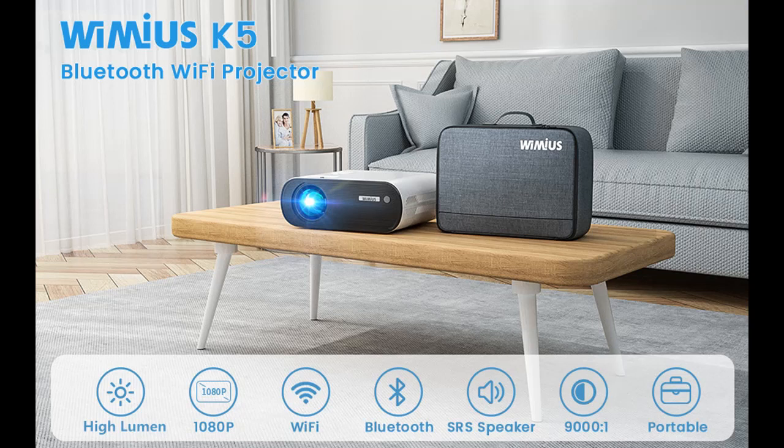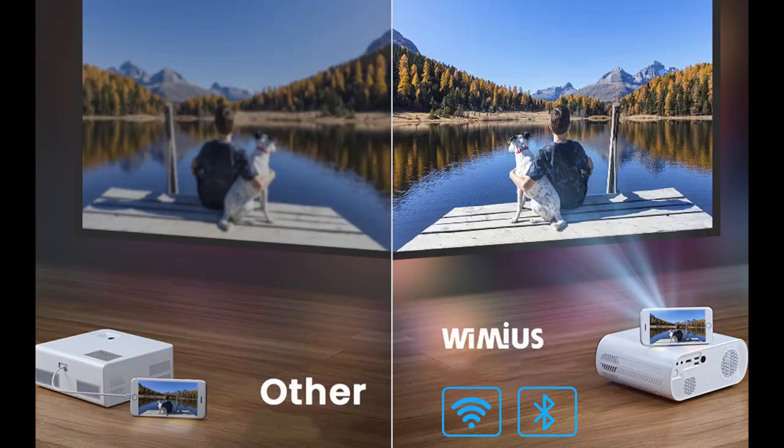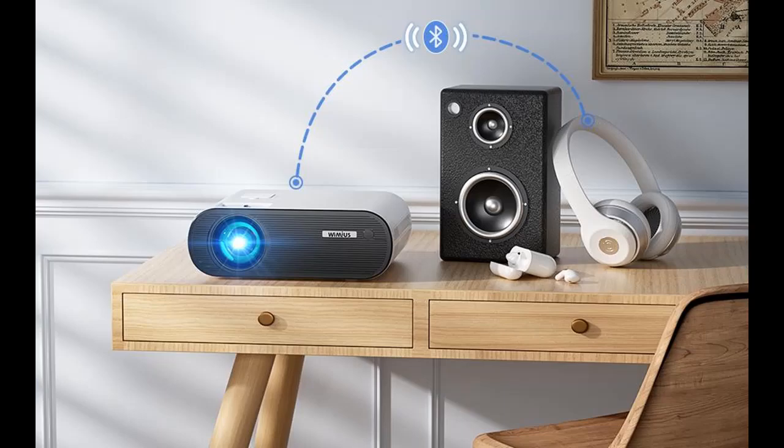Zoom function and large 200-inch screen: this video projector supports 1080p and offers a large projection size from 40 up to 200 inches with a distance of 1.5 to 6 meters, which allows you to enjoy movie nights with your family or friends on the big screen. In addition, you can adjust the image size via the remote control directly using the 75% to 100% zoom function. Flipping the image is also possible when mounting on the ceiling.